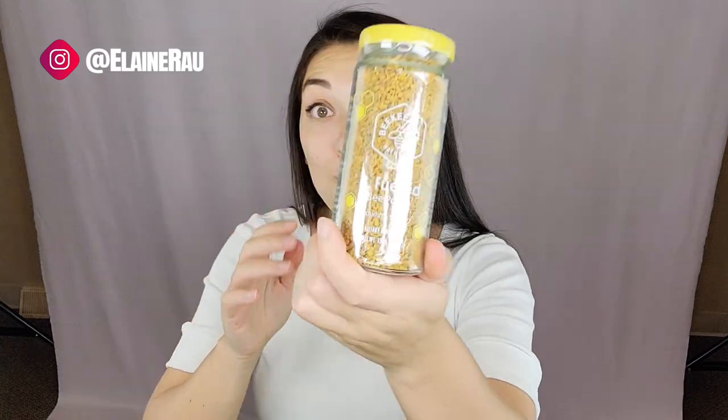We have our bee pollen. You can use this as a dietary supplement. Adults take one teaspoon every morning and for maximum results take it regularly. Bee pollen delivers protein and vitamin C to nourish your body and support your busy schedule.